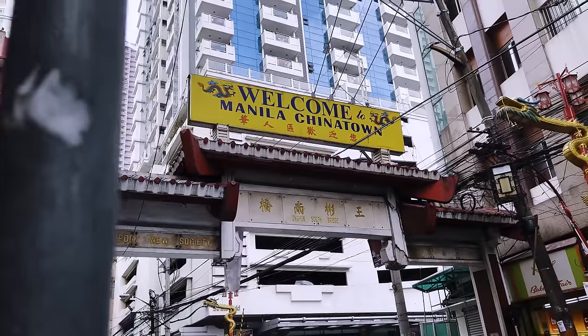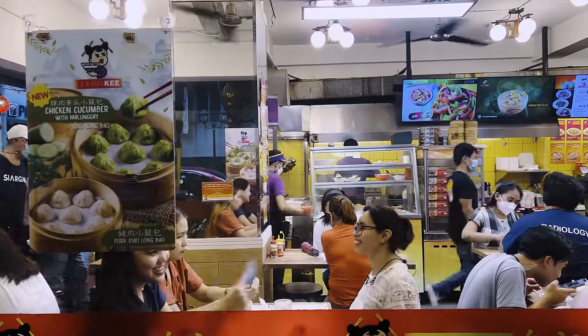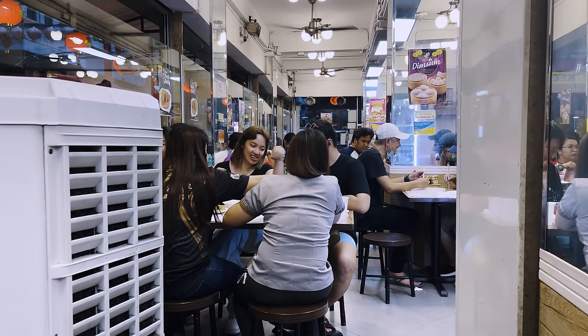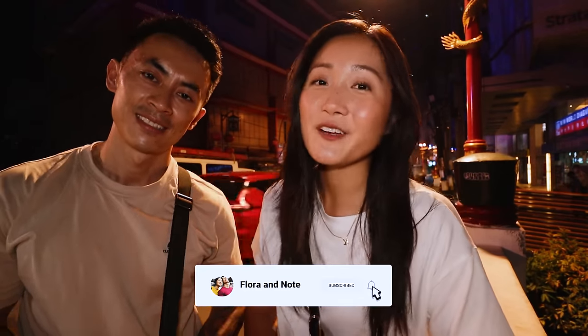I am so full — we're at our max, we cannot fit any more food, it's probably time to go home. It's always fun visiting Chinatown in a city because you can really feel the culture, and today you can tell that Filipinos love food. We hope you enjoyed this food tour with us today in Chinatown. Thank you so much for watching and as always, have a wander-full day — we'll see you in the next one, bye bye!